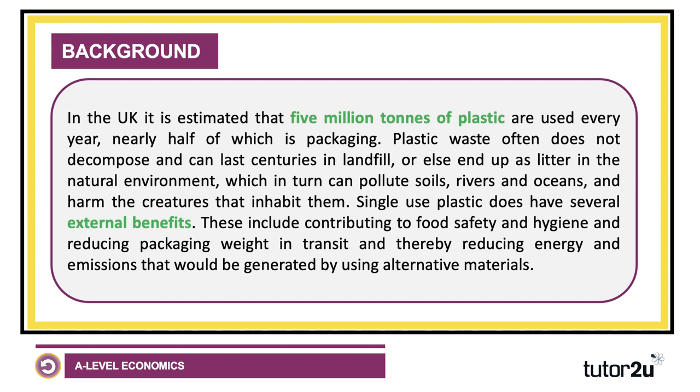That said, single-use plastic does have some external benefits, in particular making a contribution towards increasing the longevity of food — food safety, food hygiene — and it's a lightweight cheap material, so the packaging weight is lower and therefore that reduces energy and emissions that would have been generated by using alternative materials.